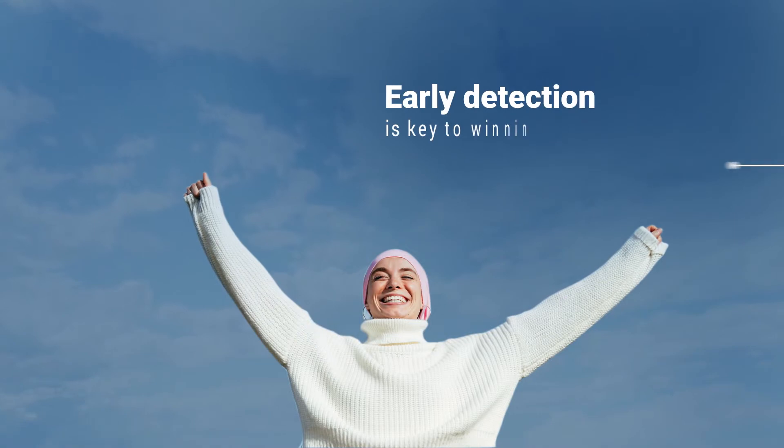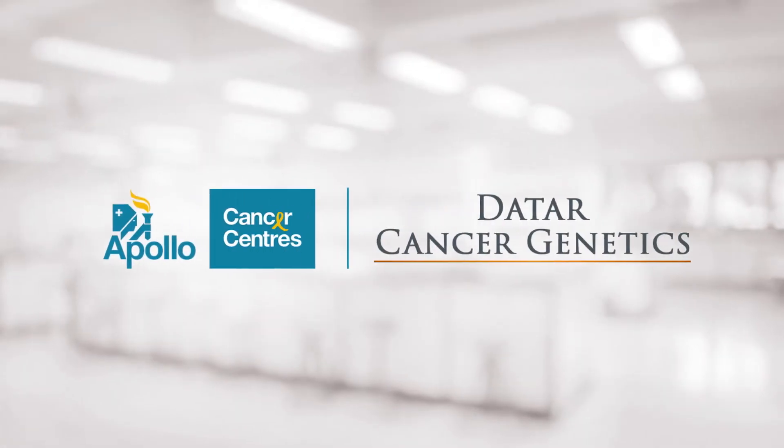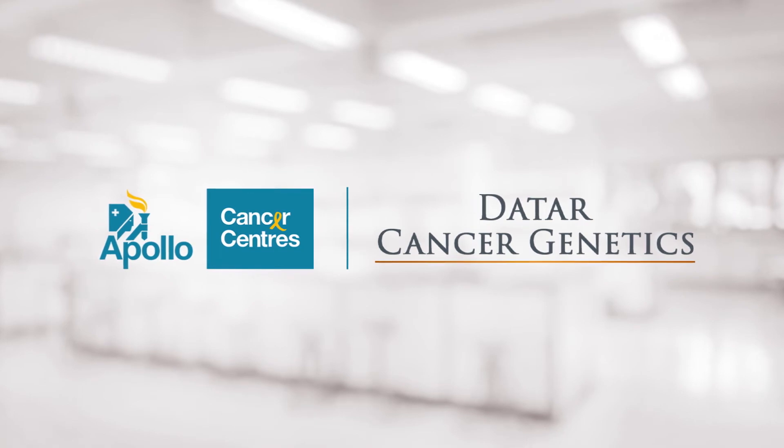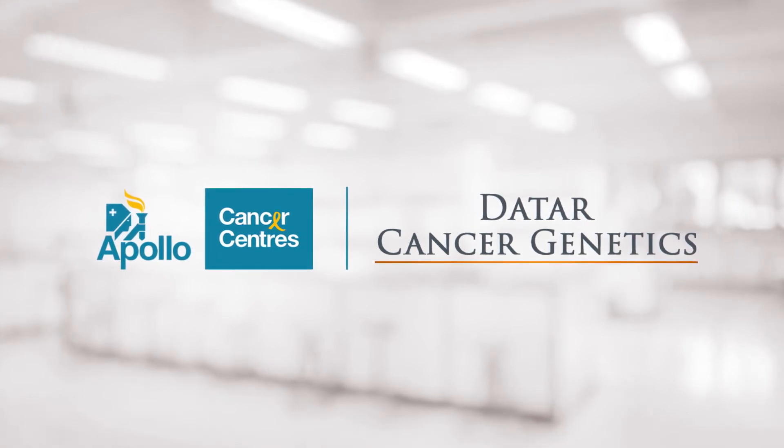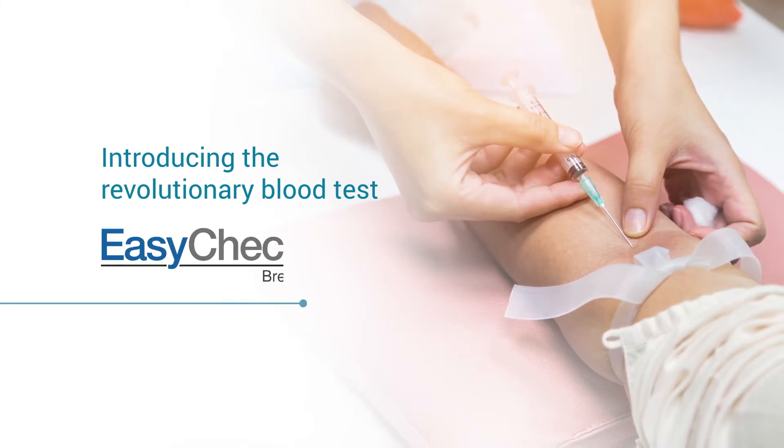Early detection is the key to winning over breast cancer. Apollo Cancer Centers along with Datar Cancer Genetics is glad to be introducing the revolutionary blood test EasyCheck Breast.